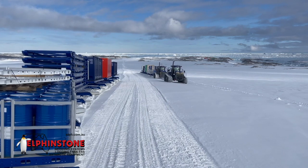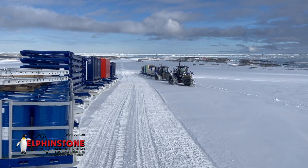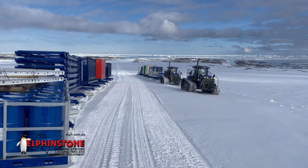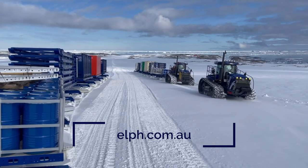If you'd like more information on how Elphinstone Engineering can assist with reducing transportation costs for your next Antarctic expedition, visit elph.com.au.